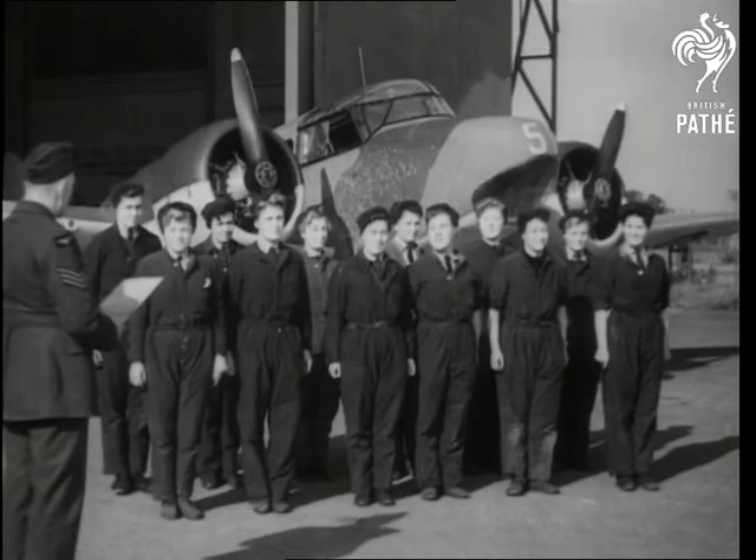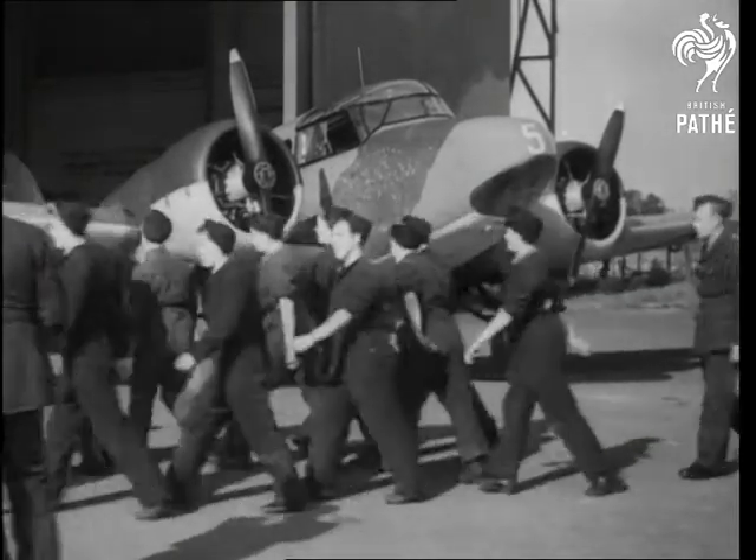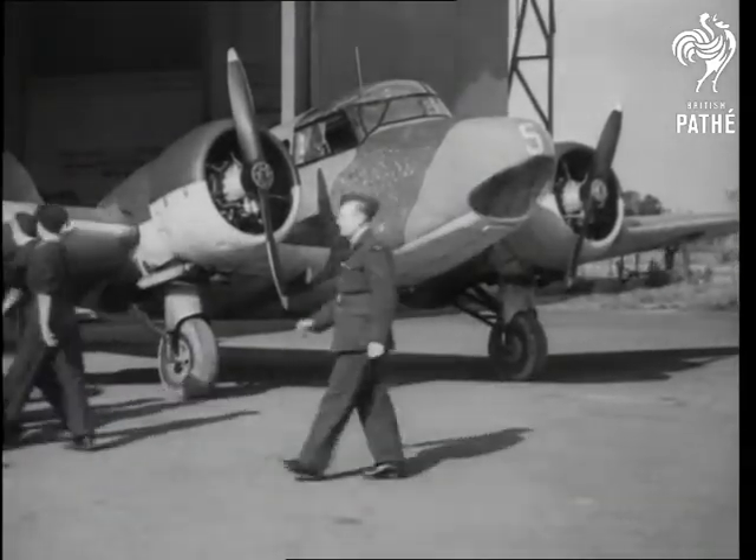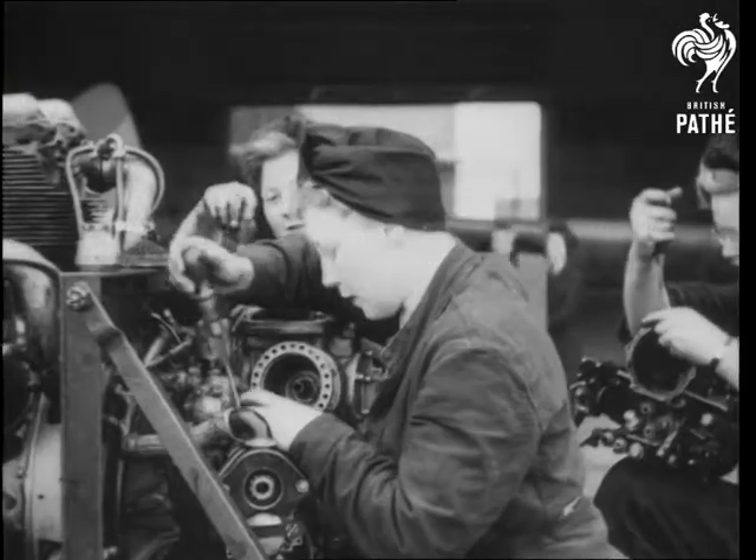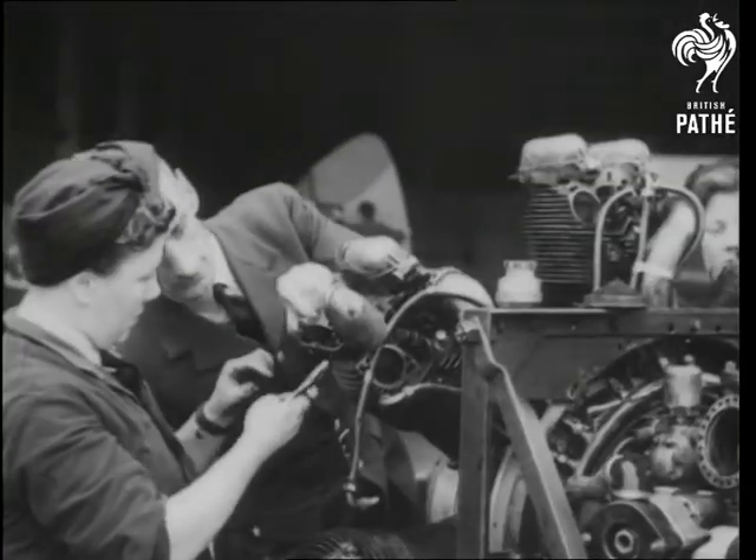The other day we visited a west of England aerodrome where we saw a squad of WAAF flight mechanics in business-like dungarees working on the engines of Avro Anson and Oxford aircraft. Smart young girls with a flair for engineering.